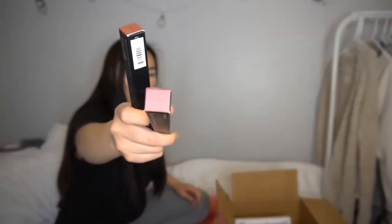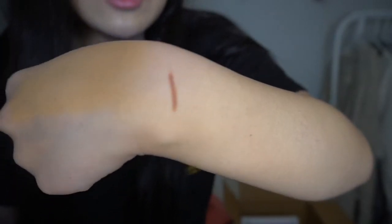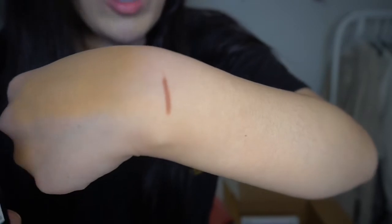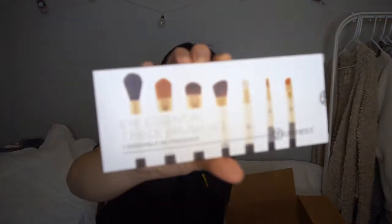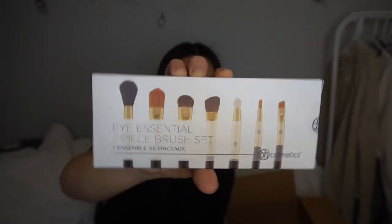Next I got the white BH Cosmetics concealer to cut my crease and use as a base for eyeshadow pigmentation. I also got more lip liners — the shade Earth, which is a deep mauve, and Nude, which has a brown undertone I really like. When I swatched them they seemed really creamy, so I'm pretty excited to try both.